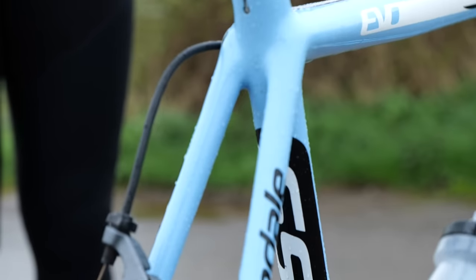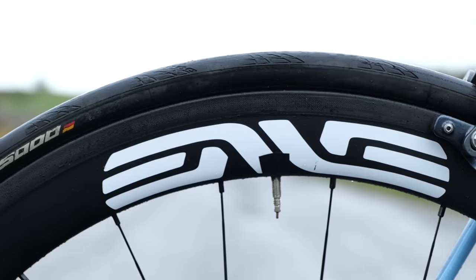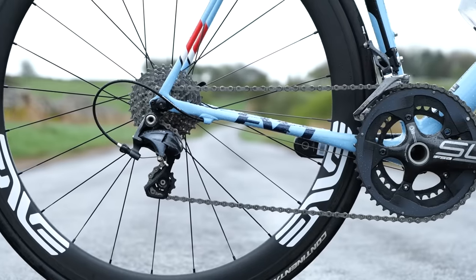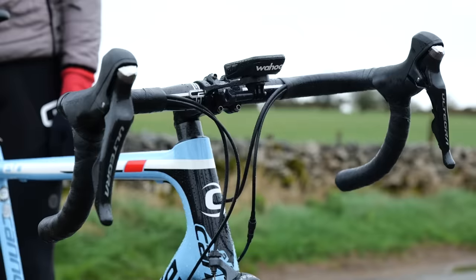Quick run through the bike: carbon fiber frame, carbon fiber cranks, carbon fiber wheels — Envy's, the same brand of wheel that Tadej Pogačar uses. Ultegra, 11 speed. Super nice, new handlebar tape. Saddle's good. Carbon fiber seat post.